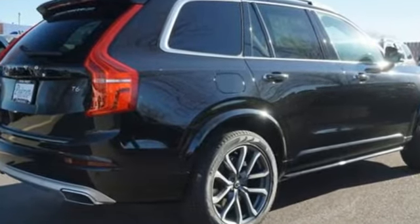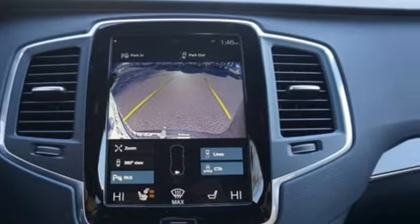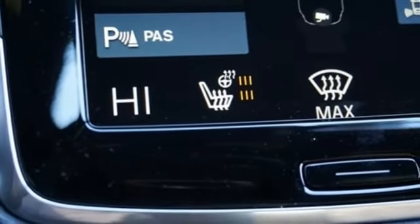Integrated navigation system with voice activation, power heated mirrors, multi-zone climate control, pilot assist autonomous cruise control, auto dimming mirrors.